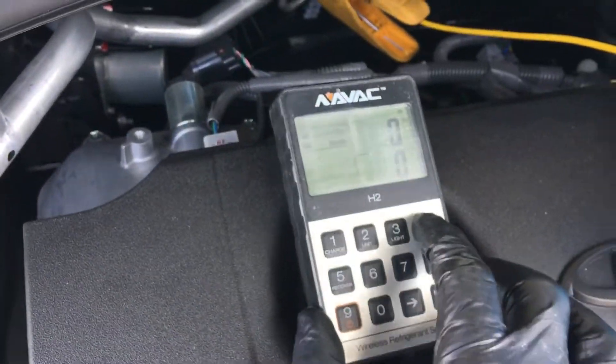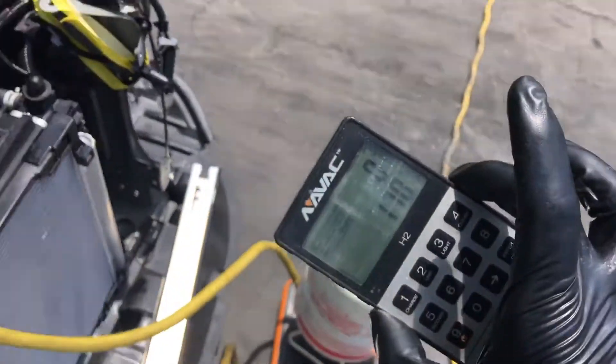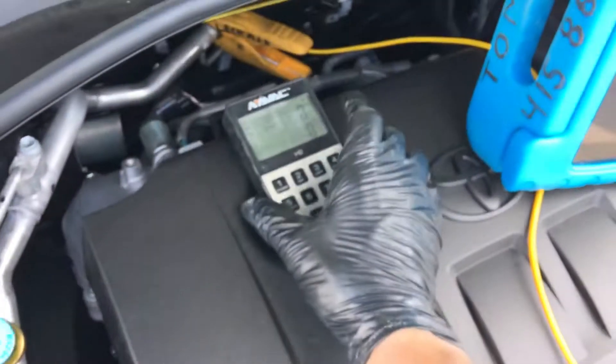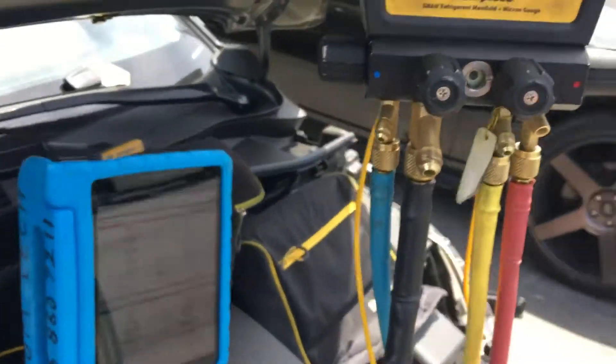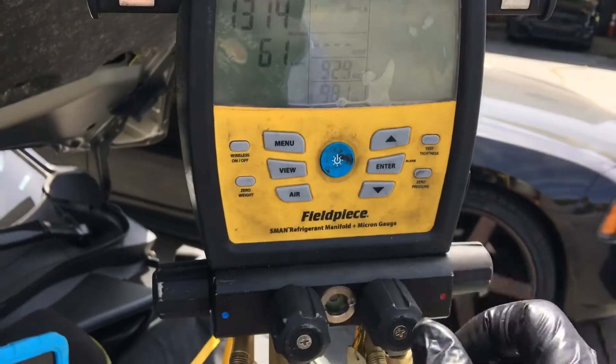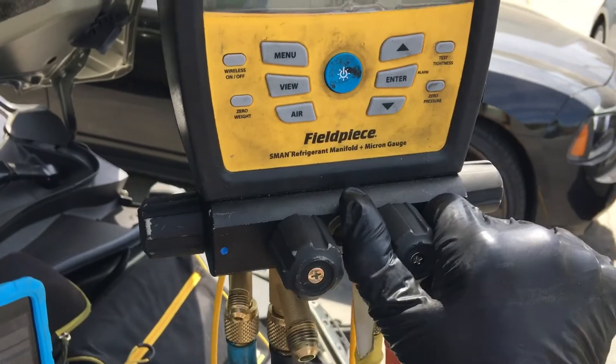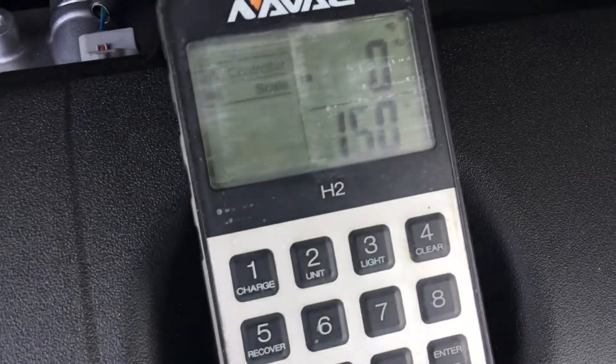Our gauge is zeroed. When you have a digital gauge, always confirm it's working — and it is. Confirmed it's working. Now let's open up the gas. Let's start the countdown: five, four, three, two, one — go! And we're off to the races. Now let's watch the weight go in.